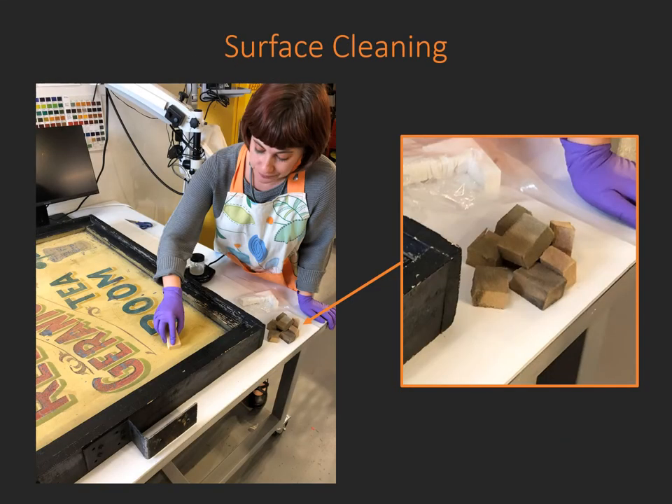The first step before any consolidation of the paint can occur is to clean the surface of as much loose dirt and grime as possible. If consolidated first, then the dirt would be consolidated right along the surface. So very delicately the sign was cleaned. Here you can see an image of me surface cleaning the sign with sootspun, which are vulcanized rubber sponges that are very porous and really soak up a lot of soot and loose dirt and grime. In addition to using the soot sponges, small polyurethane sponges were used and a vacuum with a HEPA filter.